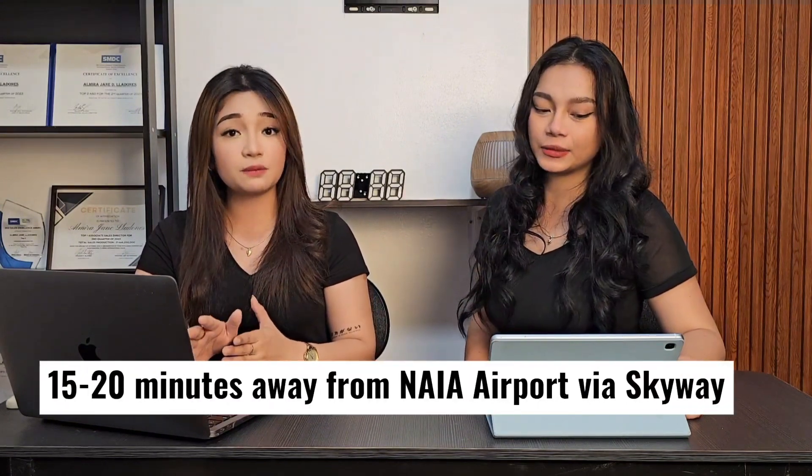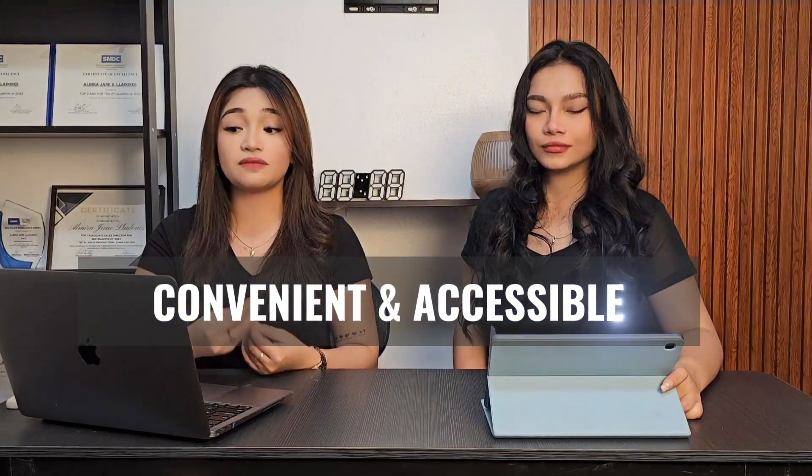So what is your favorite SMDC project and location? For me, one of my favorite projects is Bloom Residences, since it's close to where I live in Parañaque. I know it has great potential for rental business since it's only 15 to 20 minutes away from the airport via Skyway, and it's surrounded by malls, schools, hospitals, and other establishments — very convenient and accessible, which is an advantage when looking for tenants.